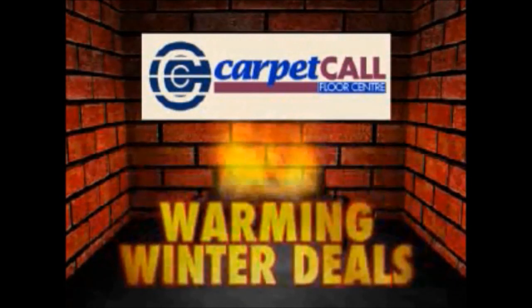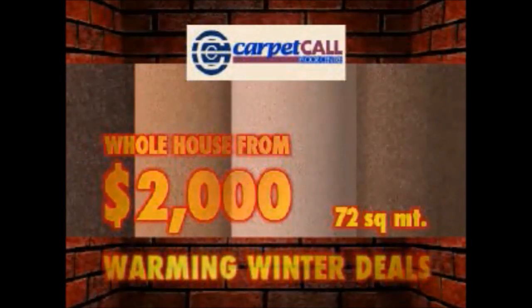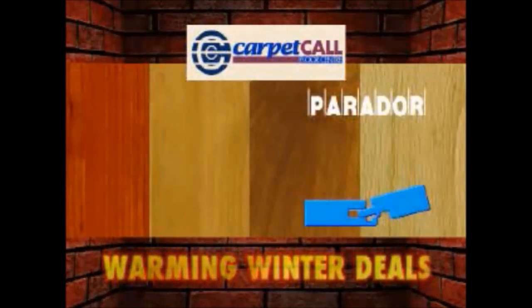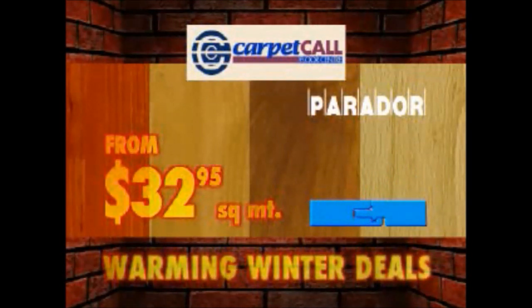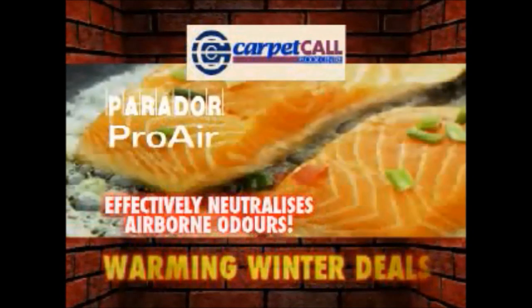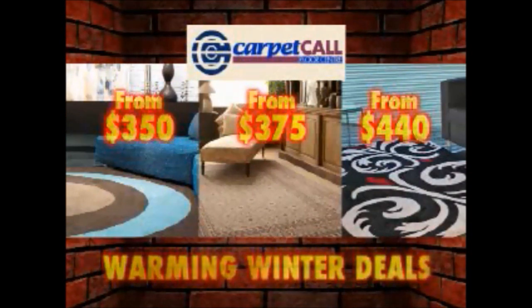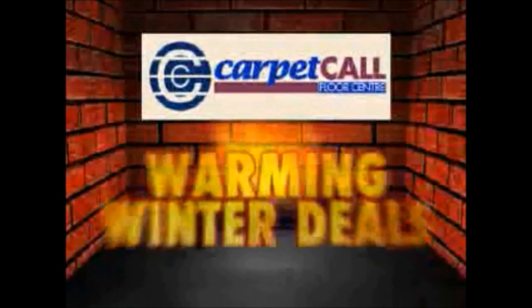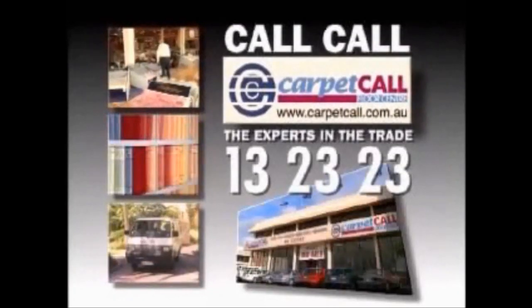Come to Carpet Call to warm up your home this winter. Recarpet your whole house in warm winter tones for just $2,000. New Pro-Air Click System Laminate from Parador that actually neutralizes harmful substances and unpleasant odors out of the air. Pro-Air is also available for timber, ceramic and vinyl flooring. And finish it off with a beautiful warm rug from Australia's largest selection of traditional and modern rugs starting from $350 — but only at Carpet Call, the experts in the trade.